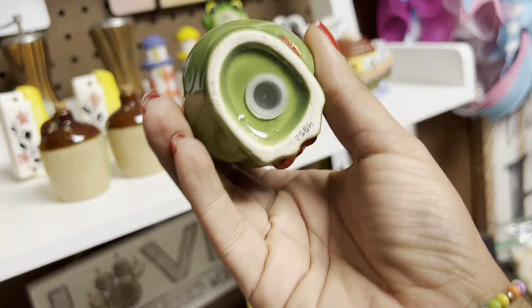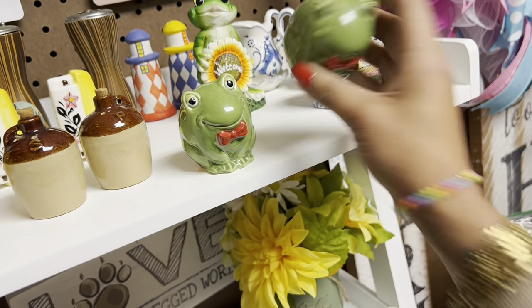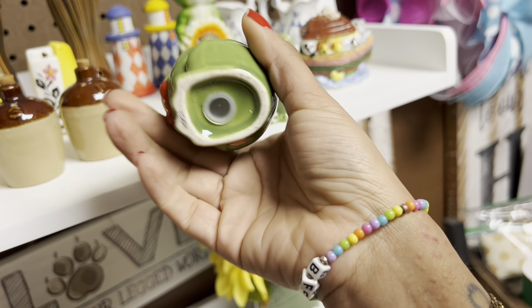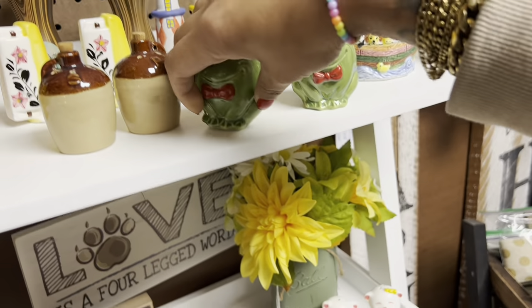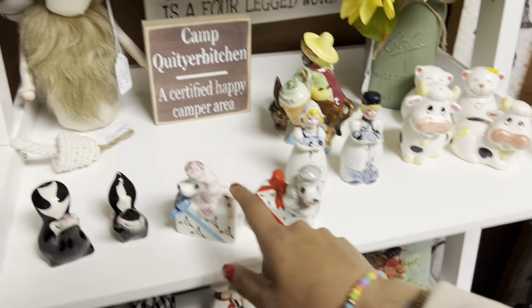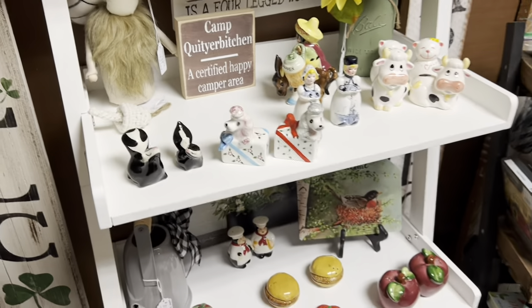I also noticed some of these are newer, but some of them are older. The little frogs are a pretty cute set. I don't see a price tag on those, unfortunately — that's probably why they're still here. The skunks are fun, but I've had that one before. I don't think I want to buy them with the chip on them like that.